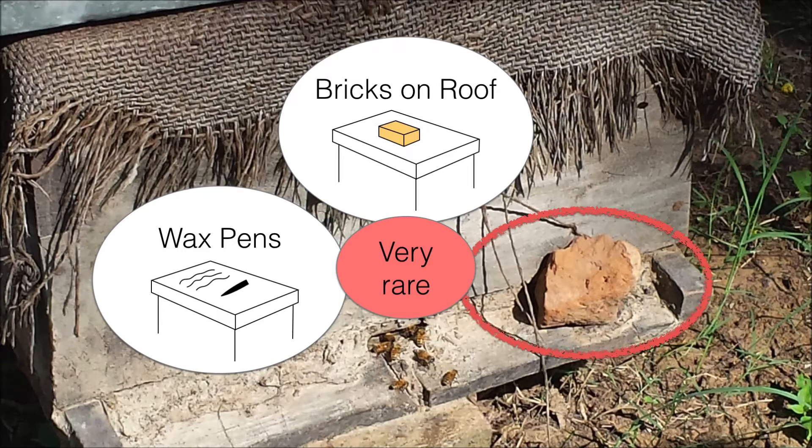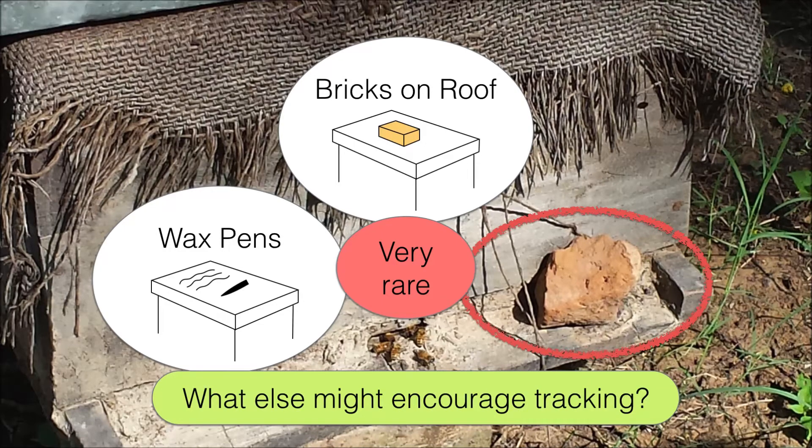So all of this motivated searching for easy ways for Indian beekeepers, especially new beekeepers, to track the progress of their hives.